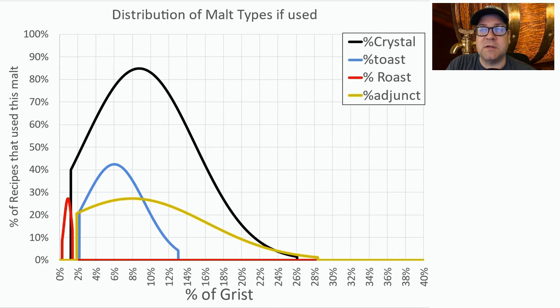Zooming into specialty malts: about 85% of the recipes used a crystal malt, and if they used it, they used about nine percent of the grist. Just over 40% used a toasted malt at about six percent of the grist. For roast malts and adjuncts, fewer than a third of recipes used these — just a little bit of roast for color. Adjuncts ranged widely between a third of the grist to only about two percent; the sweet spot for adjuncts was about eight percent of the grist.